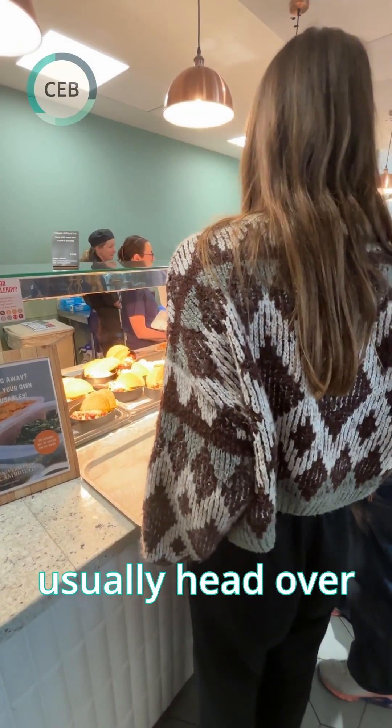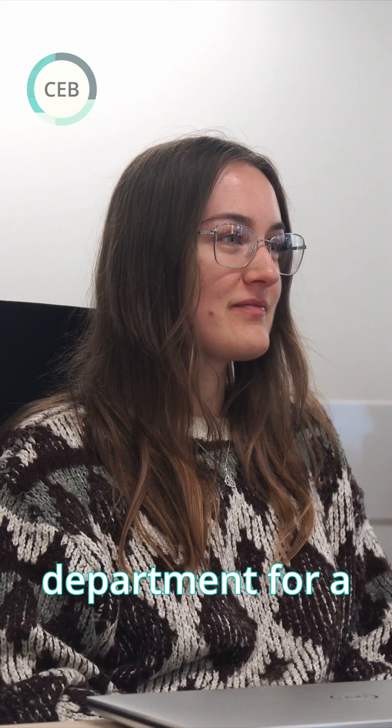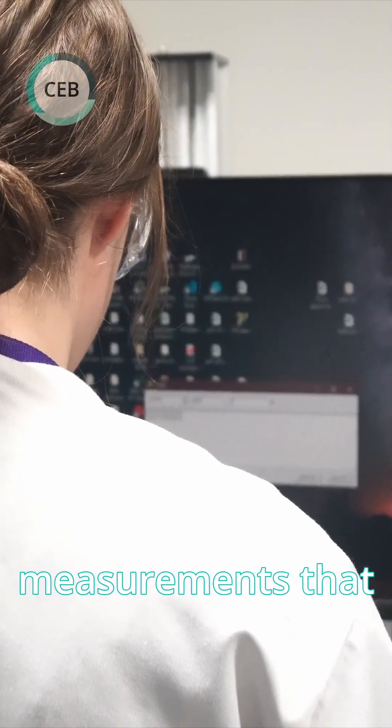At lunch, I usually head over to the West Hub and get some food with a friend before coming back to the department for a meeting with the rest of my research group. Then I head back to the lab to finish off any measurements that I need to do.